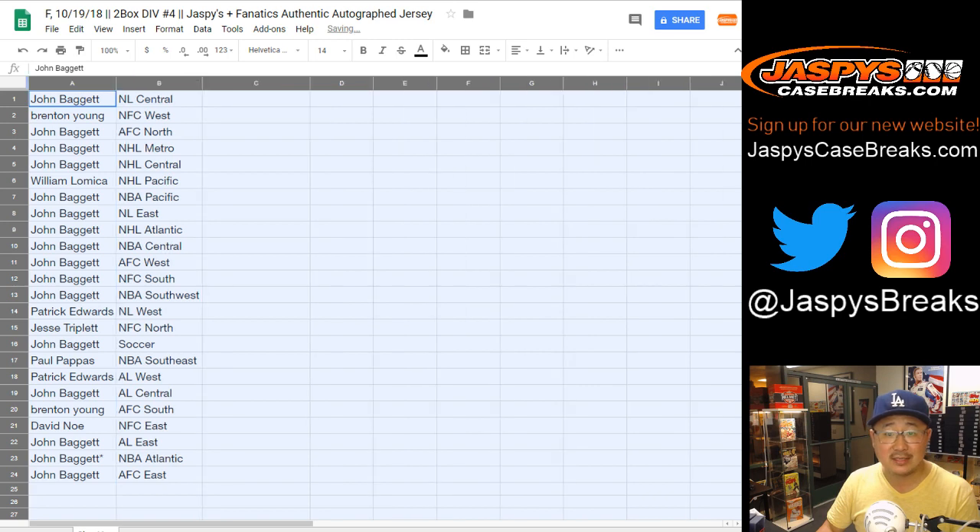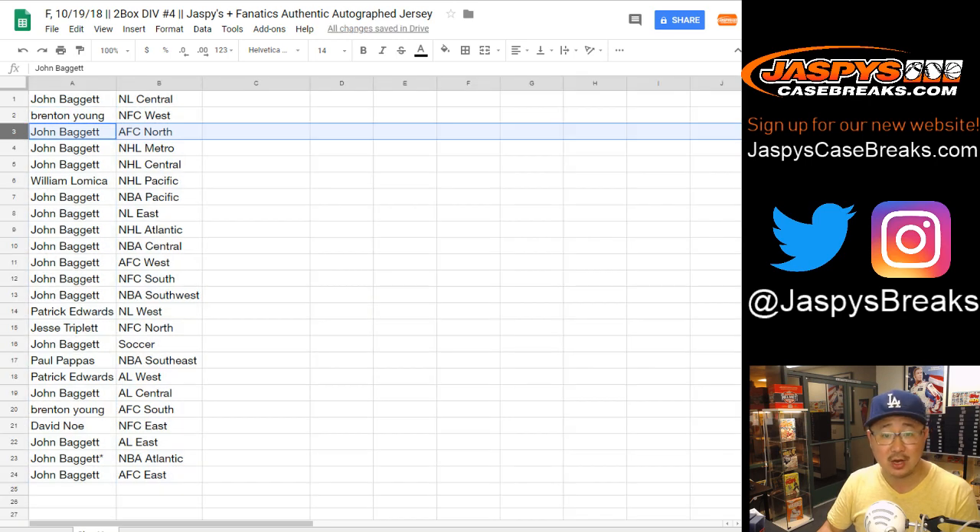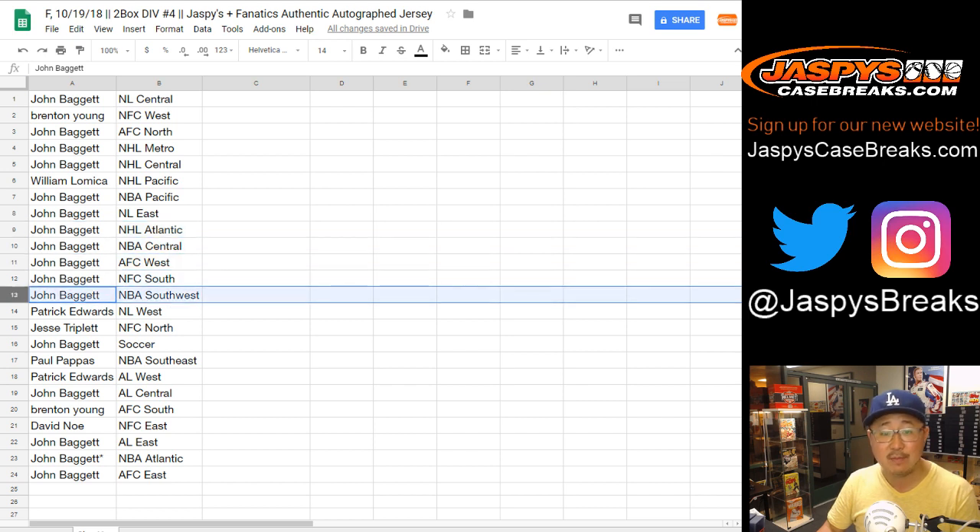So John gets NL Central, Brenton gets NFC West, John gets AFC North, NHL Metro, NHL Central, William L. gets NHL Pacific, John gets NBA Pacific and NL East. You also have the NHL Atlantic, NBA Central, AFC West, NFC South, and NBA Southwest.